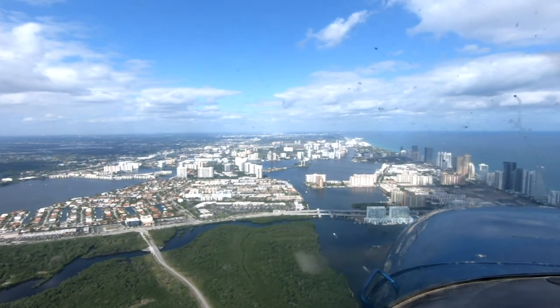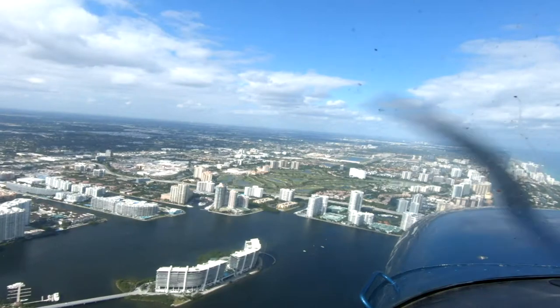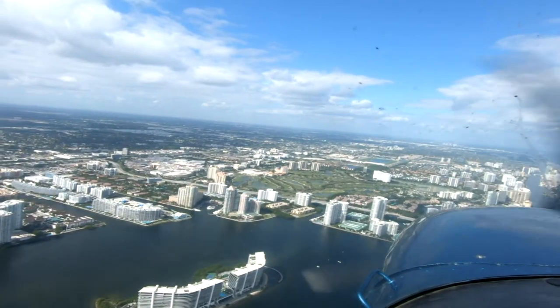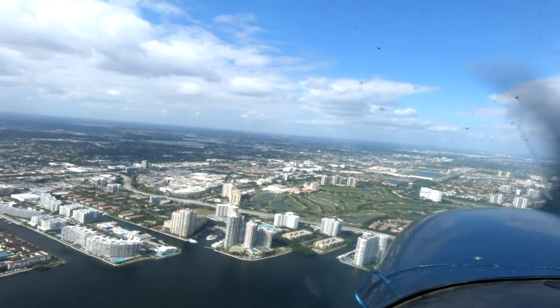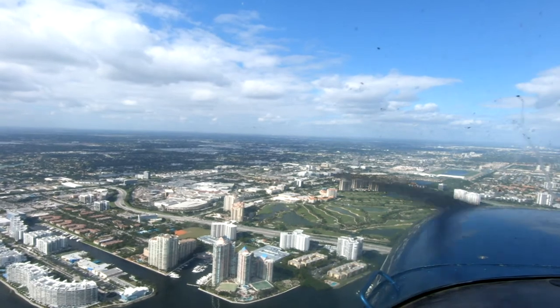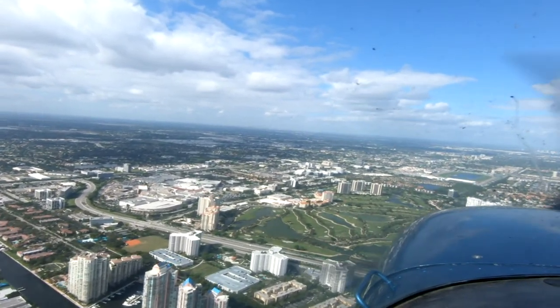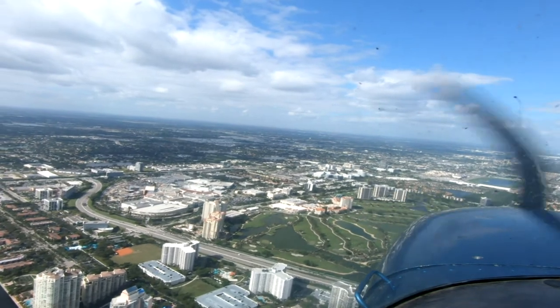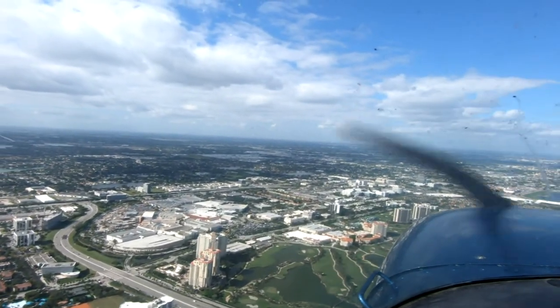Oh, they're changing to Lima now. 9-6-9-12, North Perry Tower. Roger, 9 Hotel Charlie. 9-12, North Perry Tower, good afternoon — S248 flying northwest, inbound for a full stop landing. 9-6-9-12 Charlie, enter right downwind, 10 right. Right downwind, 10 right, 9 Hotel Charlie.